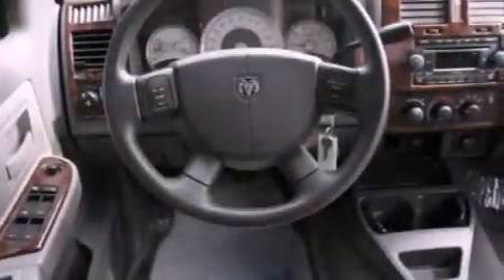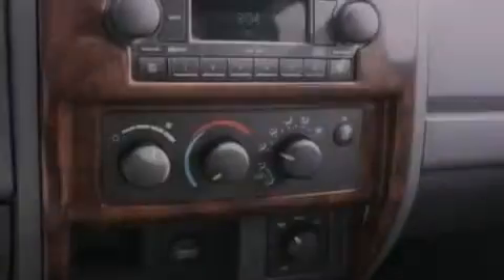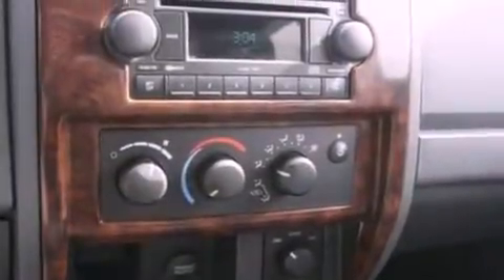The following features are also included: air conditioning, a split folding rear seat, cruise control, automatic locking wheel hubs, a passenger side vanity mirror, a chrome grille, 12-volt power outlets, an anti-lock braking system, full power accessories, and fog lamps.